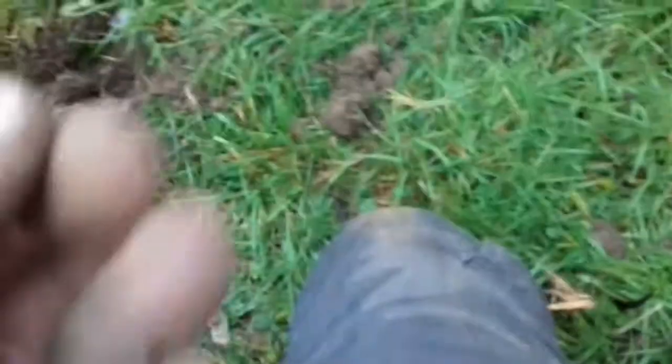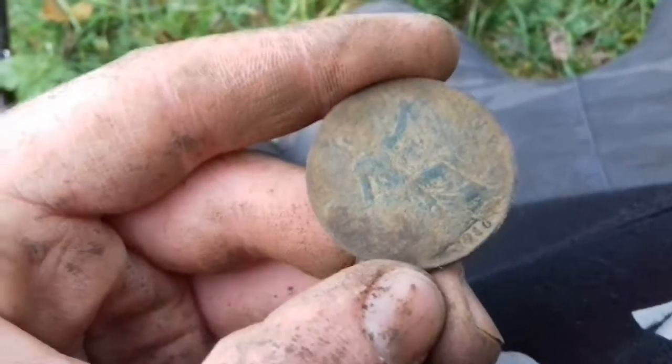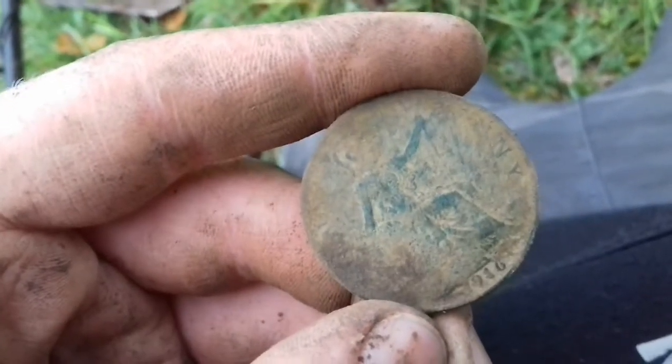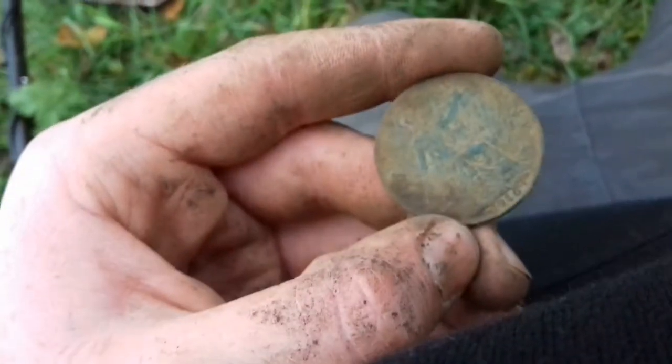Just out of that hole there, looks like I've got a big old penny. Looks decent condition. Is that a George? I think it's a George. You know him - I can't remember if he's an Edward or George. I think it's a George. Hold on, let me just get the date for this. There we are - 1916, if you can see that. So yeah, that's pretty cool. And there's more signals in there, so let's go see what that is.